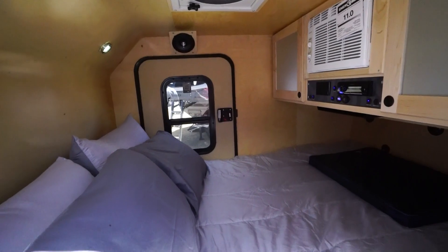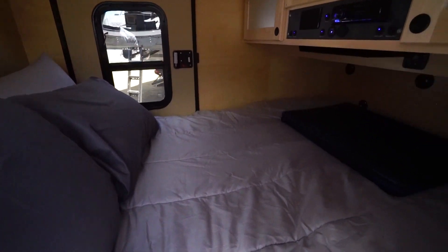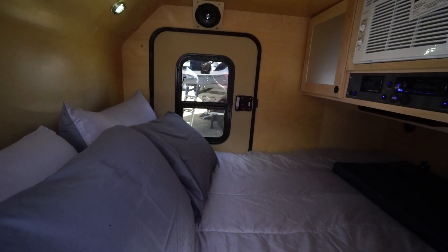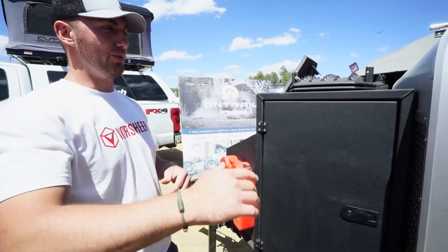This is a queen-size bed, 60 by 80 — you've got a lot of room in here. It's a regular innerspring but you can outfit it with any type of bed you want. The roof's insulated to help control heat and keep it inside, so if you're in the winter months and trying to stay alive in your survival trailer, this is a good option.